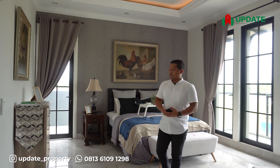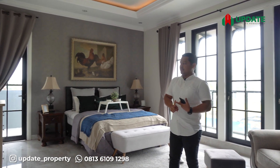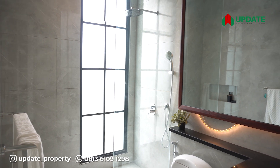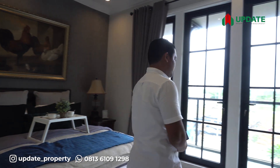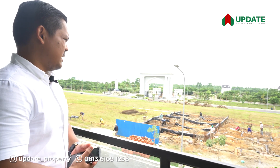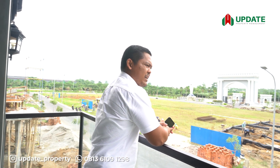Bisa kita perhatikan desain dan ukurannya juga sangat luas, pasti membuat Bapak Ibu atau investor yang berminat beli rumah ini bakalan nyaman. Kamar mandinya juga begitu luas. Di kamar utama ini juga disediakan satu buah balkon yang pas berada di samping kamar tidur. Dari balkon ini kita bisa lihat pemandangan, atau bagi investor yang perokok bisa juga merokok di balkon.